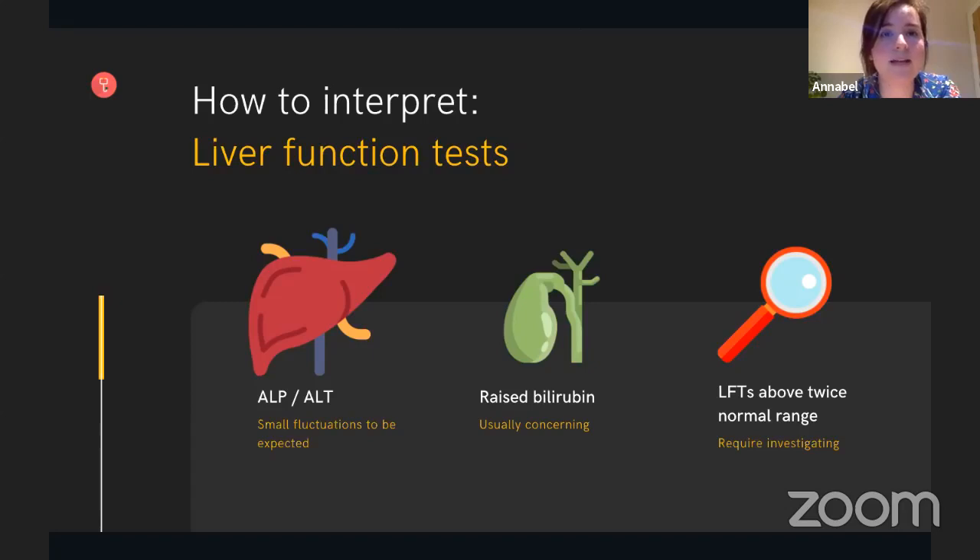Bilirubin is a breakdown product of haemoglobin. Asking about a patient's symptoms like the colour of urine and stools can give an indication as to the cause of jaundice — whether the problem is pre-hepatic, intra-hepatic, or post-hepatic. Small fluctuations are to be expected in LFTs, especially as ALP can rise in acute infection. However, large fluctuations need investigating, and that's a good one to discuss with your team, especially if you're on a gastro firm where you're likely to see deranged LFTs a lot.